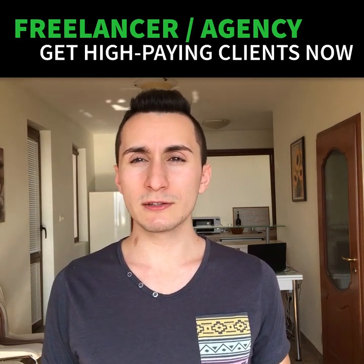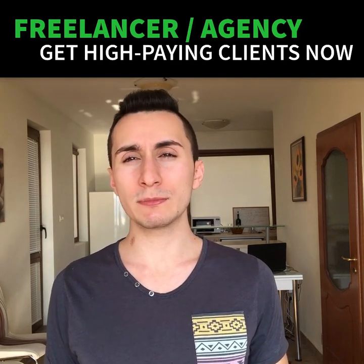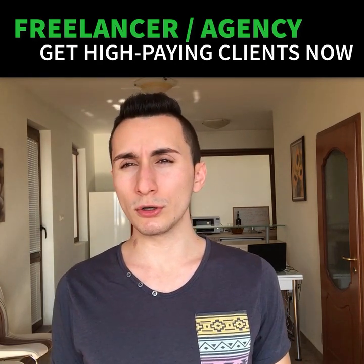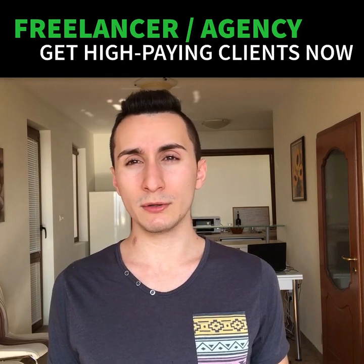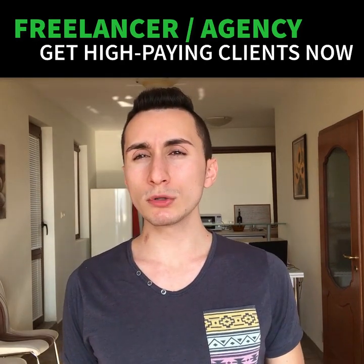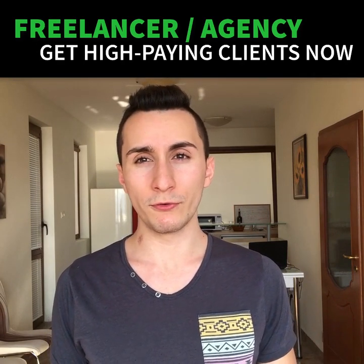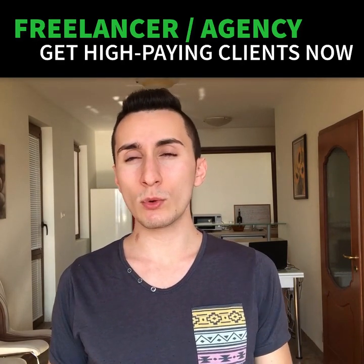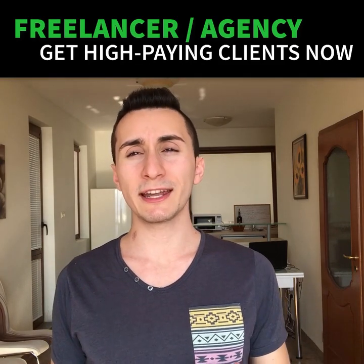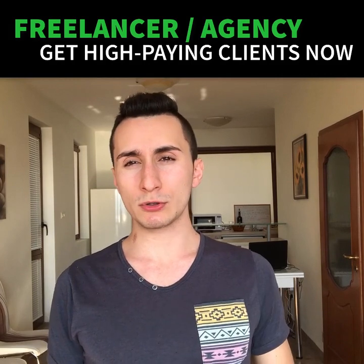Step three: using this video and some messenger marketing automation, we are going to find some hot prospects willing to speak with you on Skype. Believe it or not, you can get qualified people — your ideal clients — to speak with you for just a couple of dollars. Step four: you'll do some calls with the potential clients you just found and help them even more for free. You'll either teach them something, do some work for them for free, or just show them what they can expect if they decide to work with you in the future.